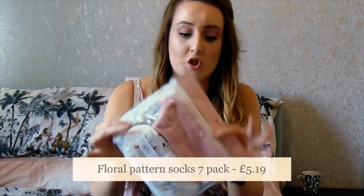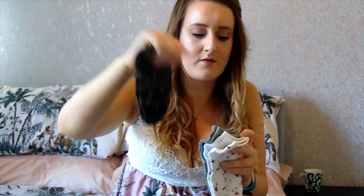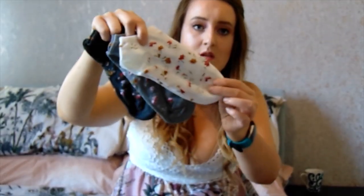Next up I got a pack of seven pairs of socks, because just like when you go to Primark, is it even shopping if you don't get a pack of socks? Seven pairs of socks for £5.19. There are floral ones, and they feel like the same sort of quality as Primark socks, and then just a load of plain ones as well. They'll come in handy.